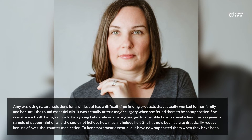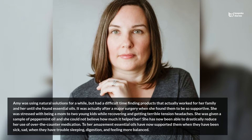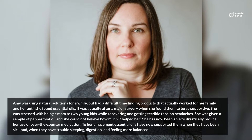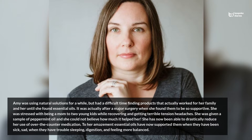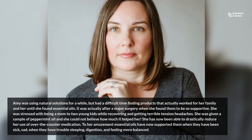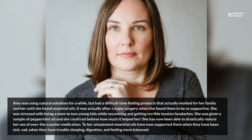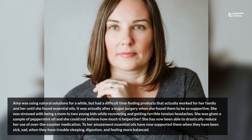Amy was using natural solutions for a while, but had a difficult time finding products that actually worked for her family and her, until she found essential oils. It was after a major surgery when she found them to be so supportive. She was stressed being a mom to two young kids while recovering and getting terrible tension headaches. She was given a sample of peppermint oil and could not believe how much it helped her. She has now been able to drastically reduce her use of over-the-counter medication.